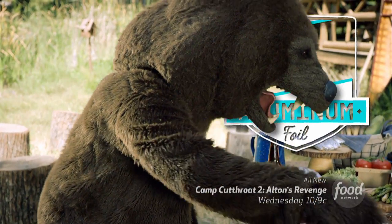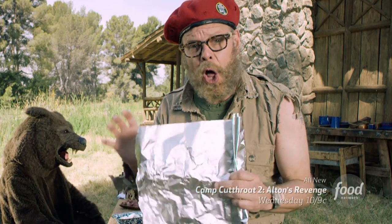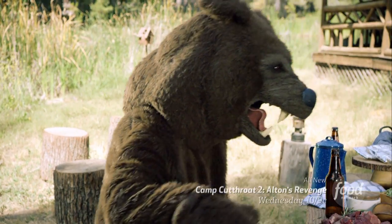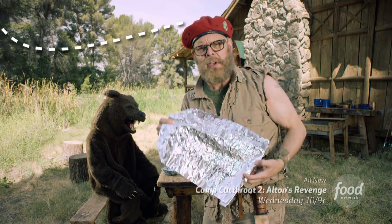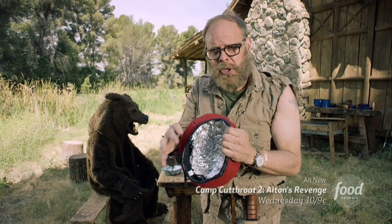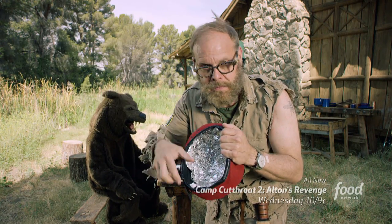Next up, heavy-duty aluminum foil. I never go anywhere without this stuff. You can use this to make little hobo packs for cooking ingredients directly in the fire. You can also make an emergency signal out of it, wrap yourself up for warmth, and of course keep some in your hat — they won't be able to get into your head. That's important.